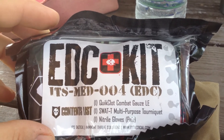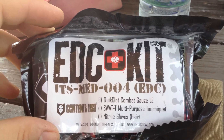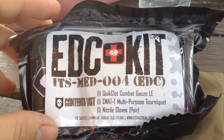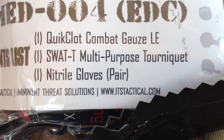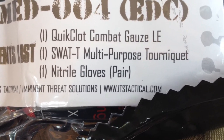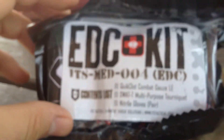Hey folks, welcome to the Safety Solutions Academy YouTube channel. I'm out at the range training with some friends today and Tom brought out his everyday carry kit. It's a med kit from ITS Tactical. You'll find this kit at www.itstactical.com — click on the store button and the drop-down menu will appear and you can select the different things that you're looking for.